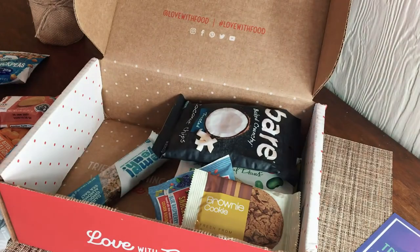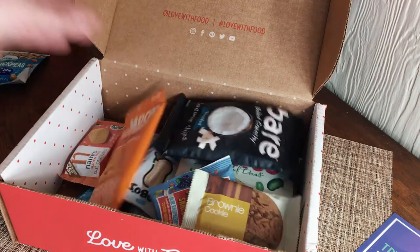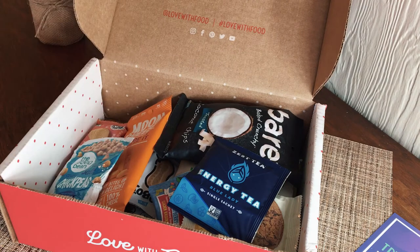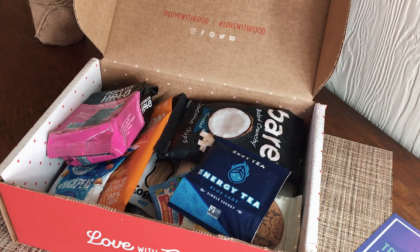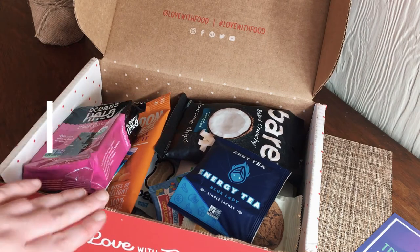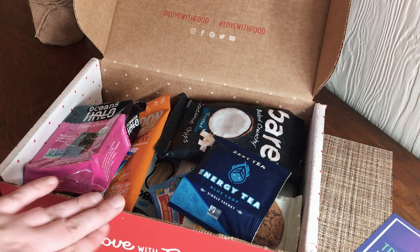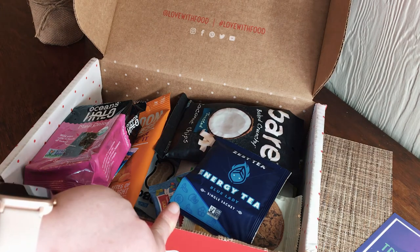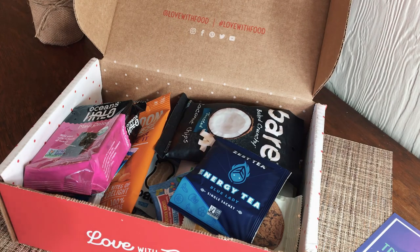Well, that's it for this video! I hope you enjoyed seeing what comes in this box. I'll leave all the information for the box down below if you want to check it out. You get a lot of snacks — I was very surprised how much you get. If you like this kind of video, let me know down below and I'll do another one. Until next time, I hope y'all have a lovely lovely day — bye bye!